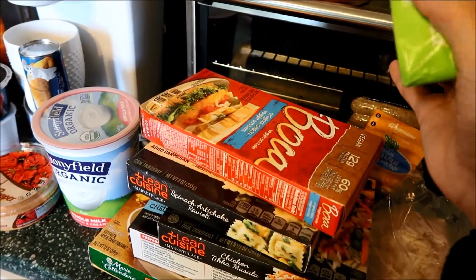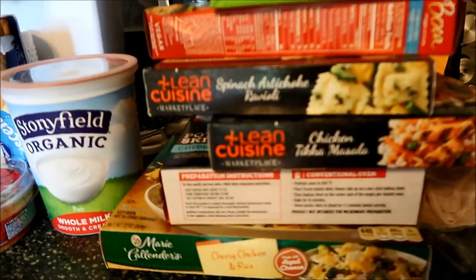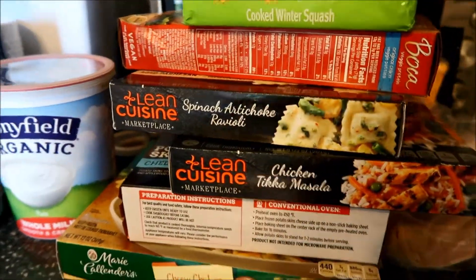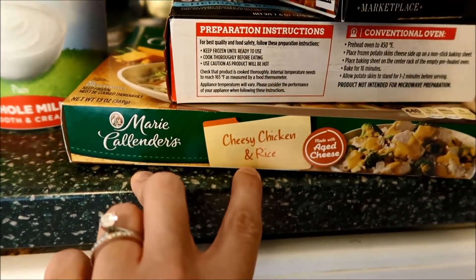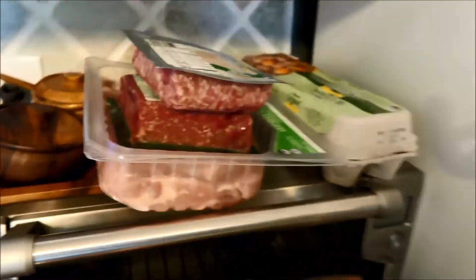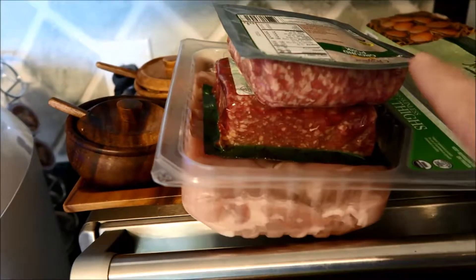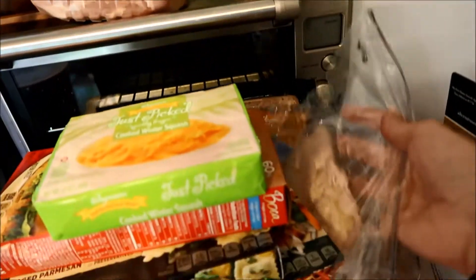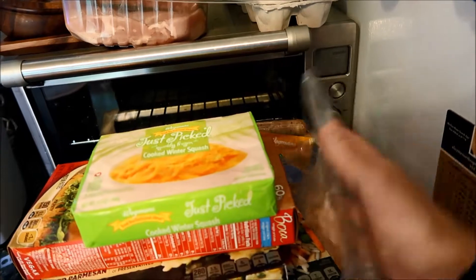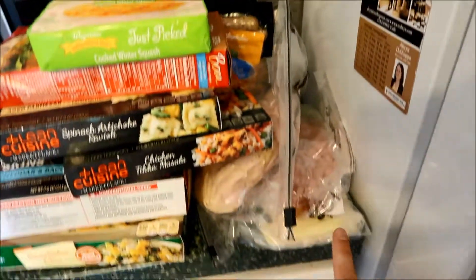Boca chicken patties. And then we have two Lean Cuisine meals for me, and two other meals. Potato skins for Adam, and snacks for Adam while he's working. Up here we have ground pork, ground beef, chicken thighs, eggs. We have sliced turkey, ham, and Land O'Lakes white American cheese — for sandwiches and for Kellan.